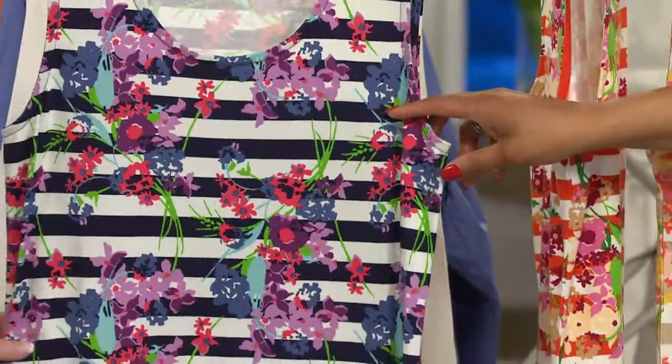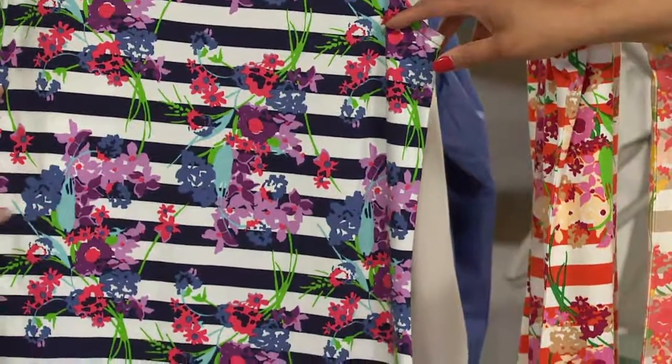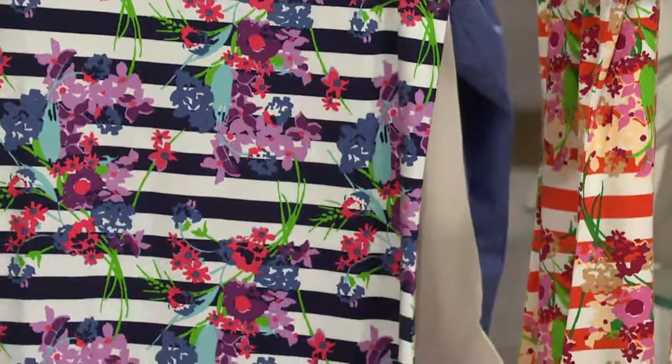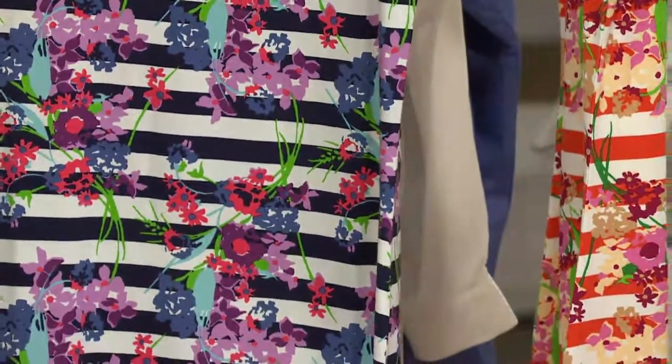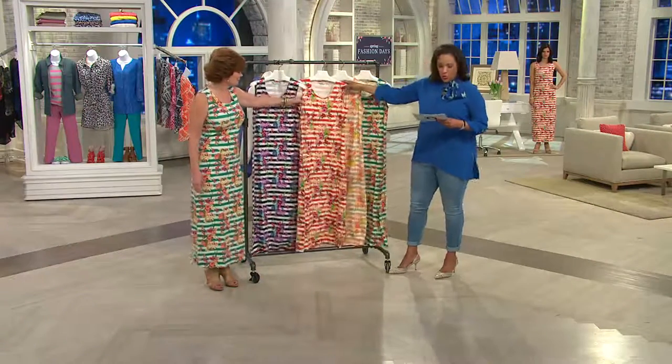It is so feminine. This is giving you that maxi dress with the beautiful colors — the corals, the blues, the light blue, the pigment blue, the spring green. And that's navy. You're basically ordering based on the color of the stripe.